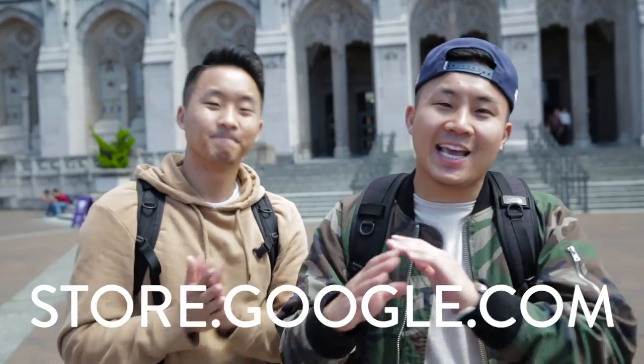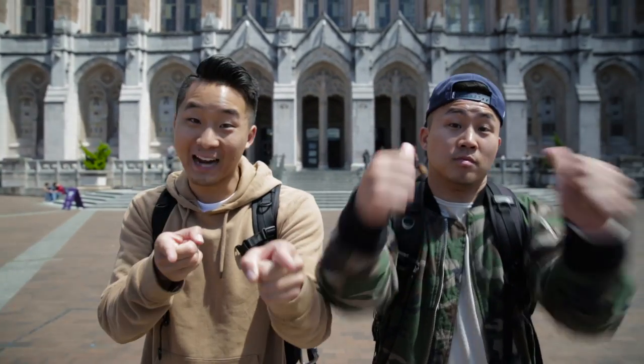Google Store is the online destination to get any Google devices such as tablets, Nexus, Chromecast, Chromebooks, and any other Android wear and more. Basically Google Store got you covered. So what we were able to do is put together a bundle of Google products that are going to be helpful for you going back to school. We're on a college campus right now, let's go.